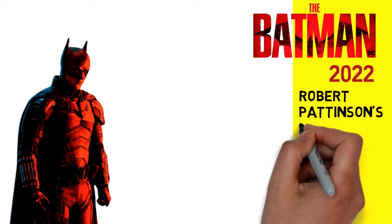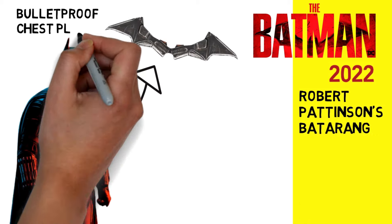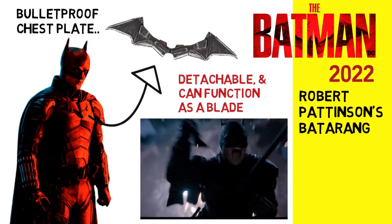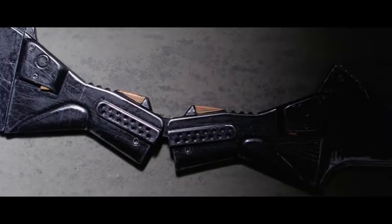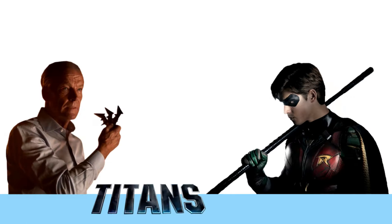In Robert Pattinson's new Batman movie, his bat insignia can be detached and used as a blade, although we never see him throwing it like a batarang. His tactical knife is actually installed as part of his chest plate and is his bat logo.